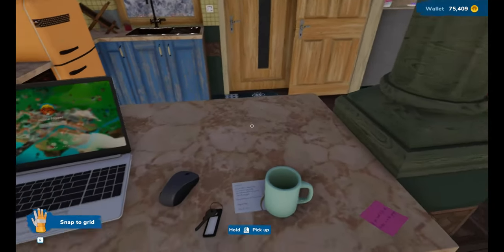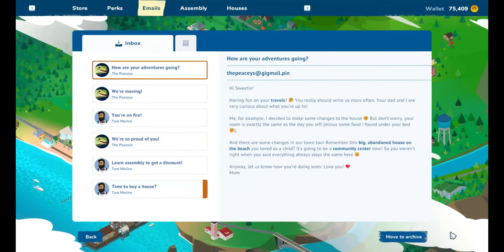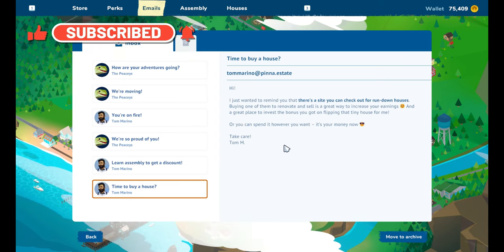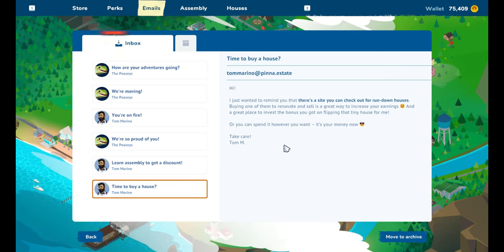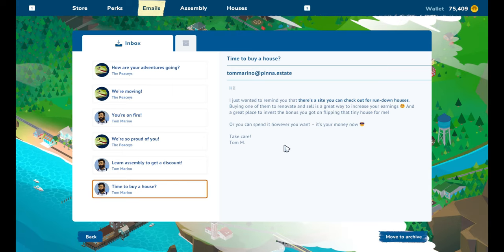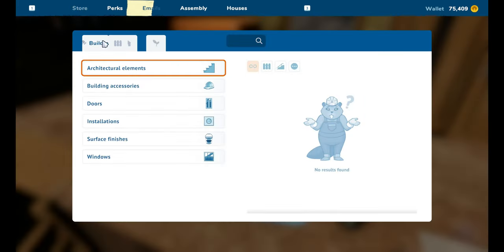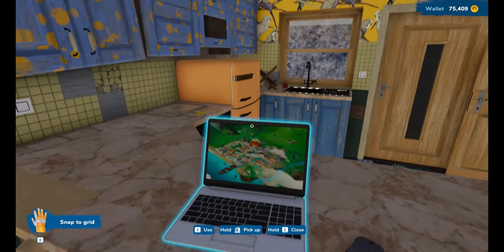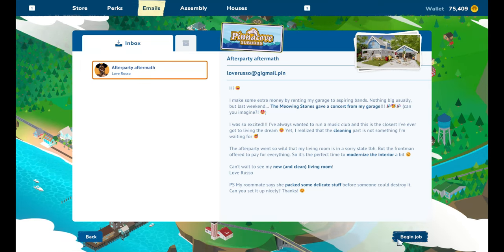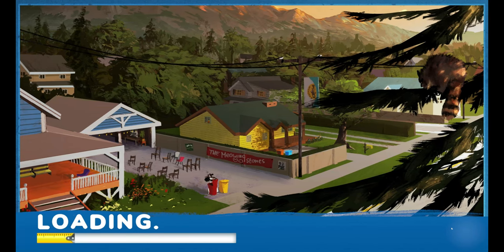Hi everyone and welcome back to my channel and to another episode of House Flipper. Let's have a look at what we have today - another letter! 'Time to buy a house. Hi, I just wanted to remind you that there's a site you can check out for rundown houses. Buying one of them to renovate and sell is a great way to increase your earnings and a great place to invest the bonus you got on flipping that tiny house for me - or you can spend it however you want, it's your money now. Take care, Tom.' We've got 'After Party Aftermath,' which I just accidentally pressed begin on, so I guess we're doing that today.